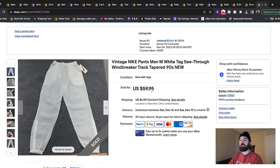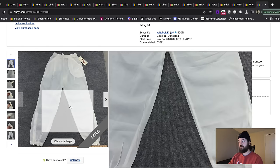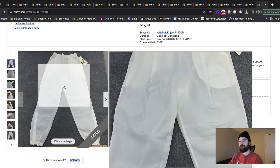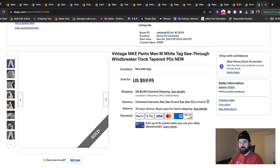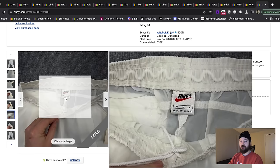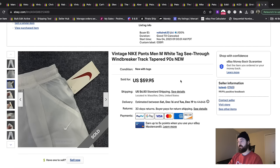These were a really cool find — really old Nike windbreaker pants, new with the tags, but basically 100% see-through, so I don't know how you could wear these. They sold really fast for full price of $60 plus shipping. I knew I had a good item when I saw the white Nike tag and the tags were still on it — it was a no-brainer pickup, and it sold for even more money than I thought.